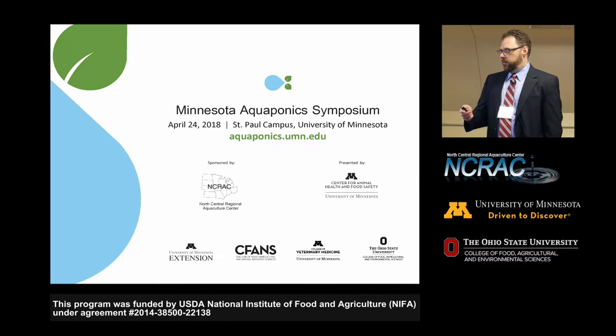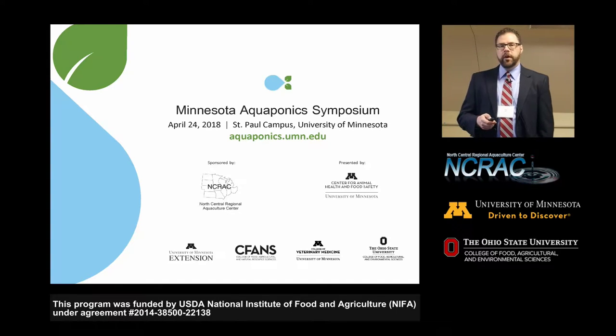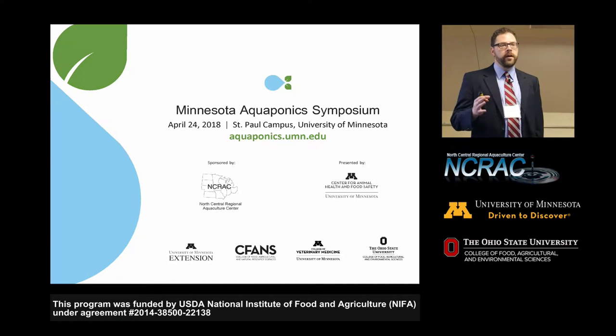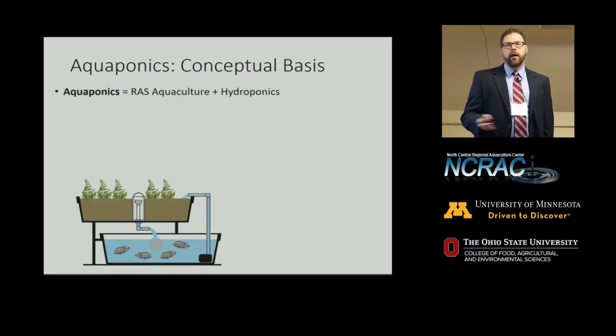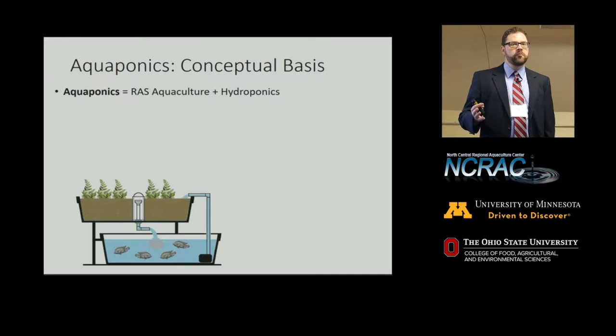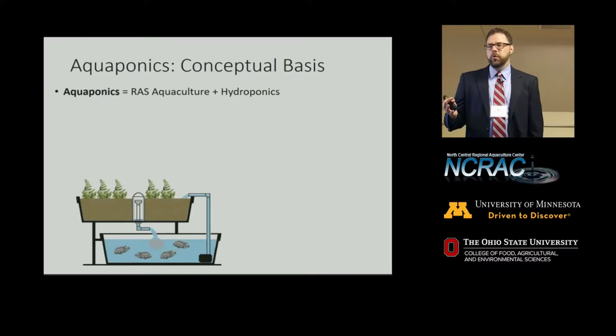I also just wanted to make sure we were all on the same page before we get into some more details. How many of you guys have run your own aquaponics systems? So a handful. How many of you guys understand the basic concepts of aquaponics? So most of you. This will probably not be telling you too much new, but I just wanted to make sure we're all on the same page.